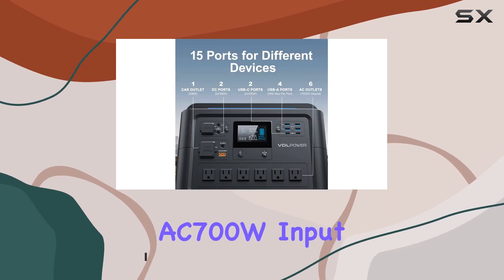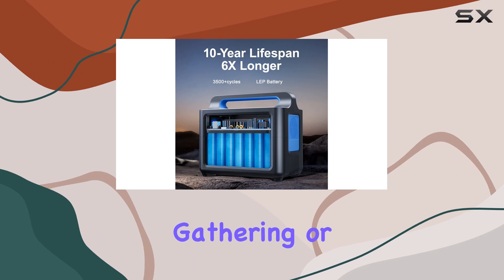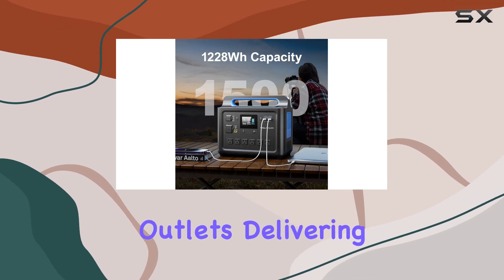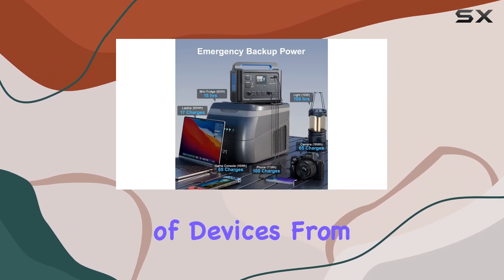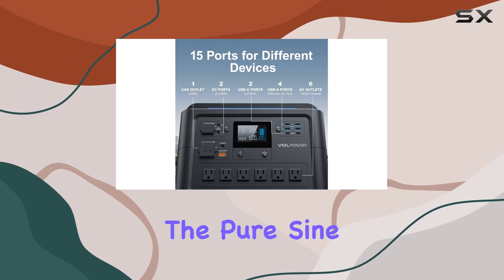Thanks to its AC 700W input, whether you're out camping, planning a family gathering, or facing a power outage, this portable powerhouse has got your back. Equipped with six pure sine wave AC outlets delivering 1500W — 2000W peak — this solar generator can juice up a myriad of devices from smartphones and laptops to heaters and even refrigerators.